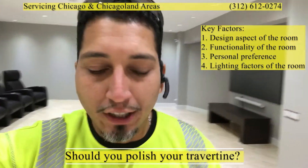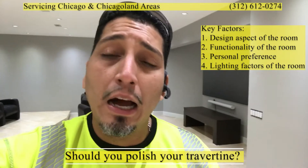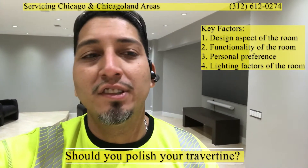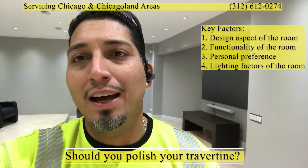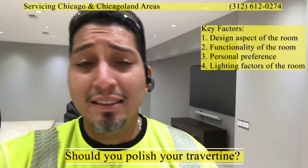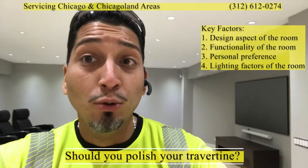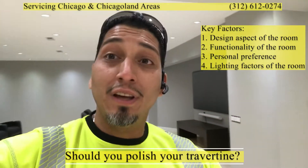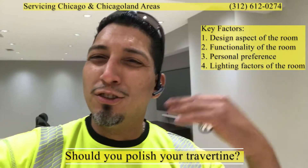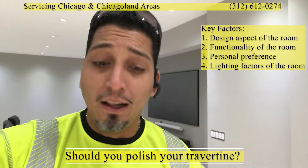Should you polish your travertine? Completely up to you. We're very big on letting the room speak for itself. What is the objective? How is it going to be decorated? Where is it? Is it indoors or outdoor? Is it near the entryway? Is it a mudroom area? Is it a commonly used entrance? Is it the foyer? Is it your living room? There are all these different variations as to whether you should go matte or high polished.